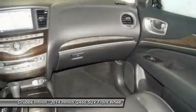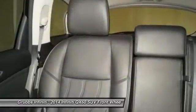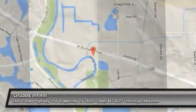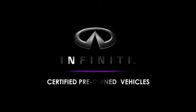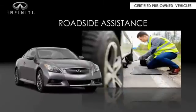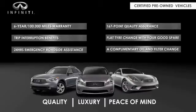The Infiniti QX60 maintains exclusive requirements for our certified pre-owned vehicles. With a six-year, 100,000-mile warranty, roadside assistance, and a 167-point inspection, you can have complete peace of mind. Ask your dealer for details about the Infiniti certified pre-owned program.